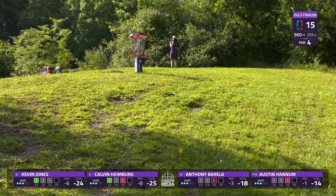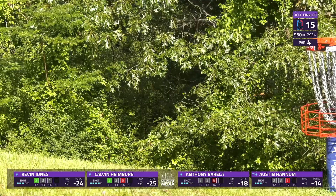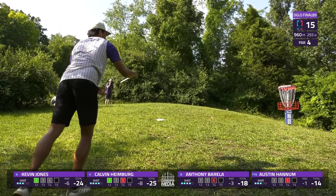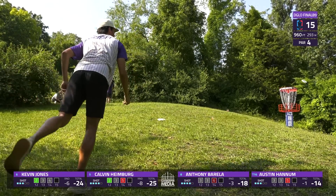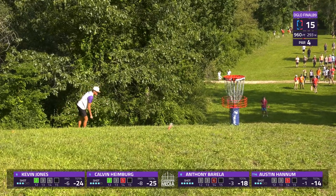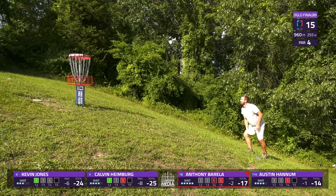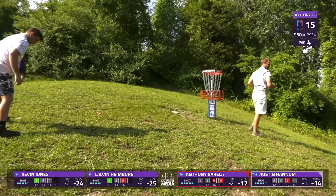I believe that's Austin Hannum on his third — this is Calvin for par. He's got himself a putt in here — and just low. Calvin Heimberg going to have to settle for back-to-back bogeys here on 14 and 15. Collectively, our card is finding the teeth of D-Glo here. 14, 15 not being friendly. Anthony Barella going to go double bogey-bogey. Austin Hannum able to collect the lone par here on hole 15.